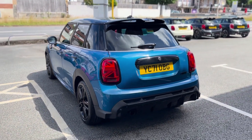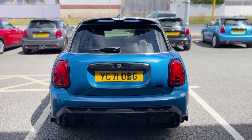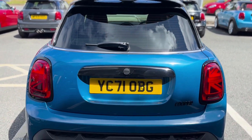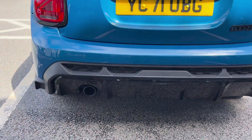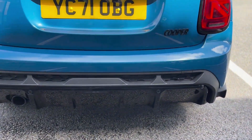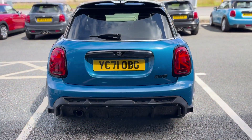Moving around to the rear, you can see you've got some protection glass. Being a Cooper, you've got the single coke can exhaust, and just a little bit closer you can see the rear sensors — this comes with the comfort pack.